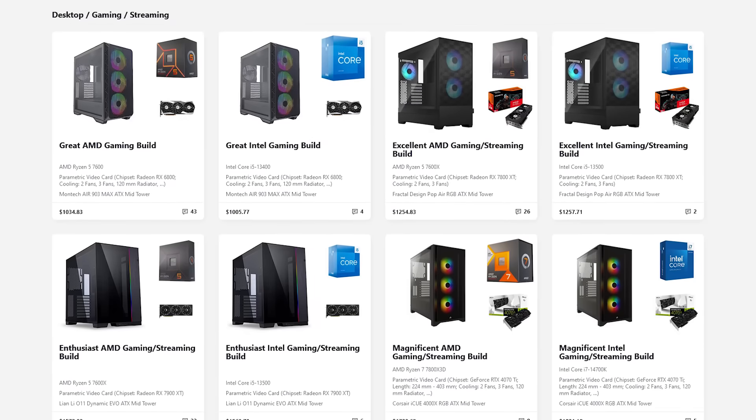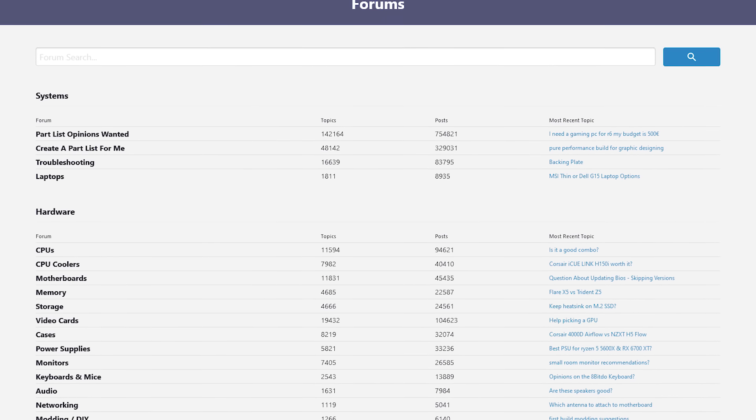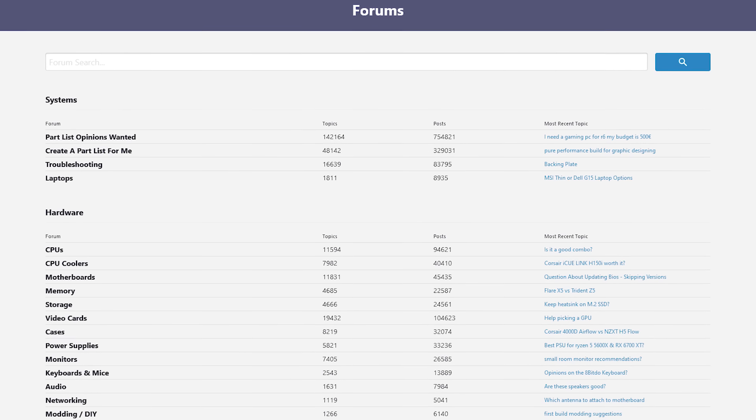If you've never built your own PC, they're a great resource. Also, check out their forums for more ideas and to get part list feedback from other users.